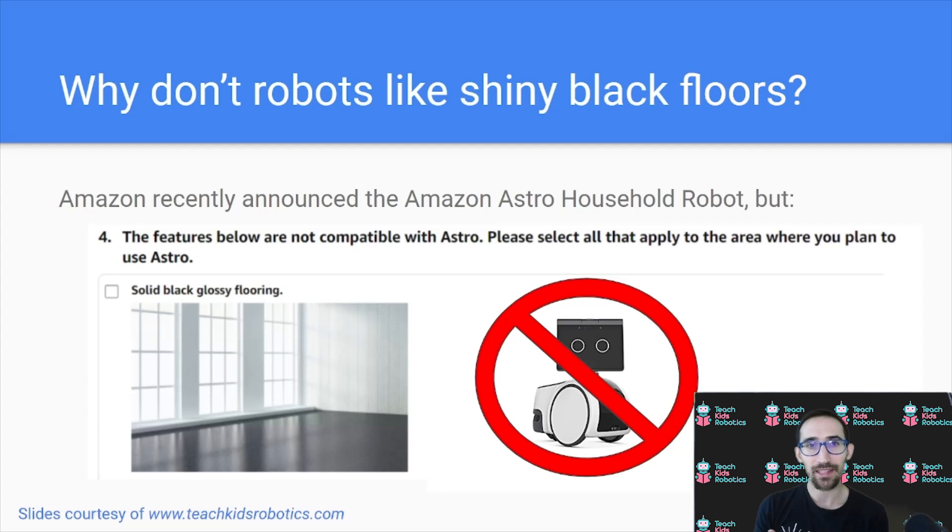But why? Why don't robots like shiny black floors? In today's discussion, we're going to dive into that question and explain exactly, from the robot's perspective, why shiny black floors are actually a problem.